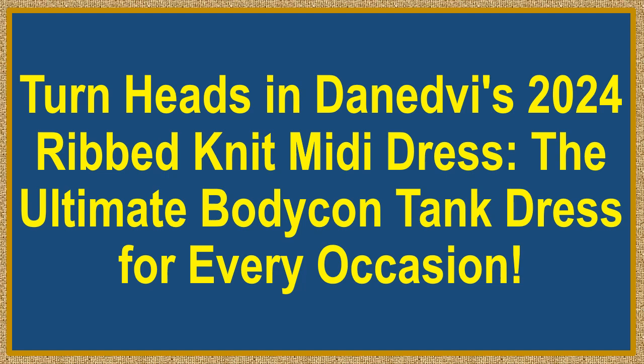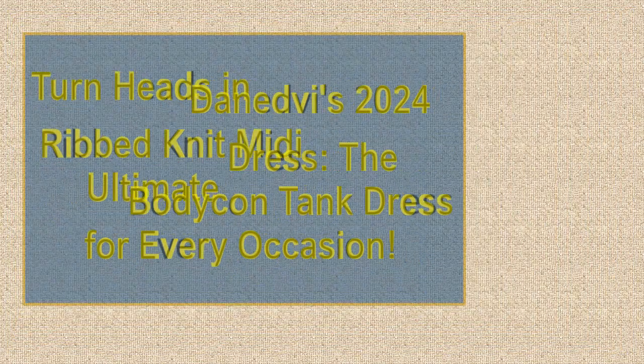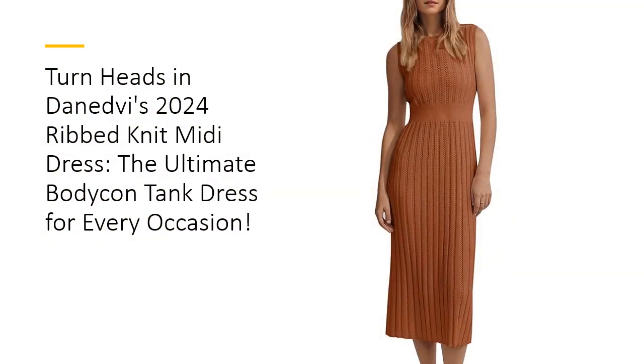Turn heads in Danedby's 2024 Ribbed Knit Midi Dress, the ultimate bodycon tank dress for every occasion. Experience unmatched comfort and style with Danedby's Women's Knit Midi Tank Dress. Made from 100% viscose ribbed knit fabric, this ultra-soft and stretchy dress hugs your curves for a flattering fit.